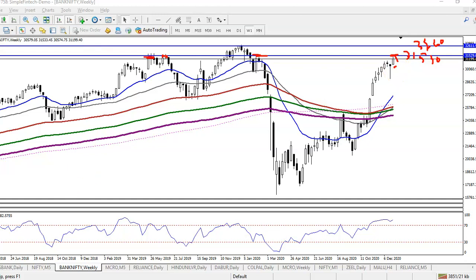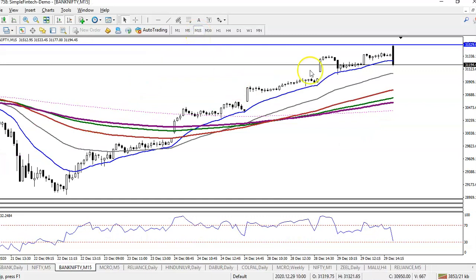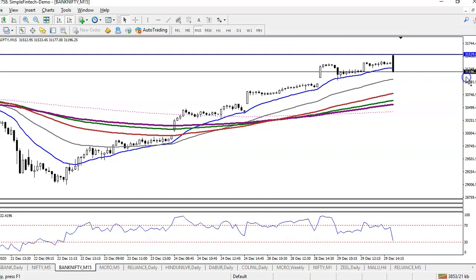Let me show you on the 50-minute time frame. You can see price opened a gap up exactly near the resistance line, and then price dropped. Right now price has broken the 20 moving average.